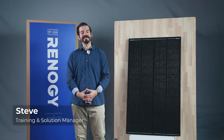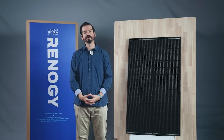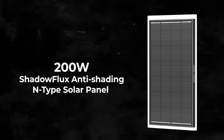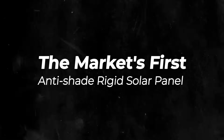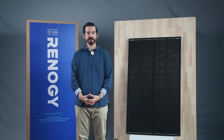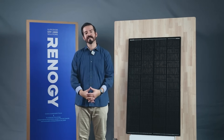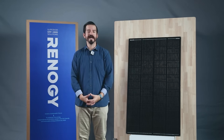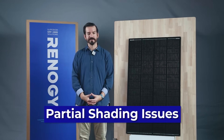Hello everyone! Today I'm beyond excited to introduce you to a revolutionary product that's making waves in the solar world. Say hello to the Shadow Flux, the market's first anti-shade rigid solar panel that combines the highest efficiency N-type solar cells with the most advanced cell-level shading management technology. It's your first choice for reliable energy when dealing with partial shading issues.